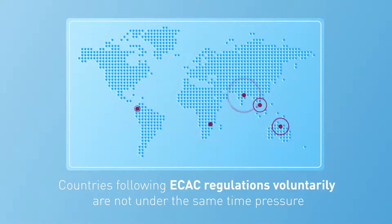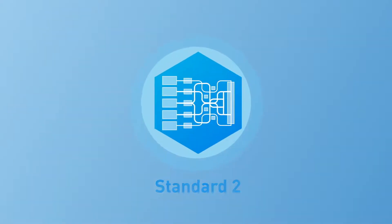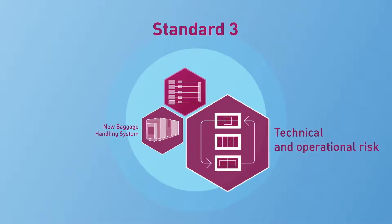Those with deadlines looming should be well into the process. If you haven't yet started, you need to move quickly. The transition to Standard 3 is complex — it usually requires a comprehensive redesign of your baggage handling systems, which can pose technical and operational risk.